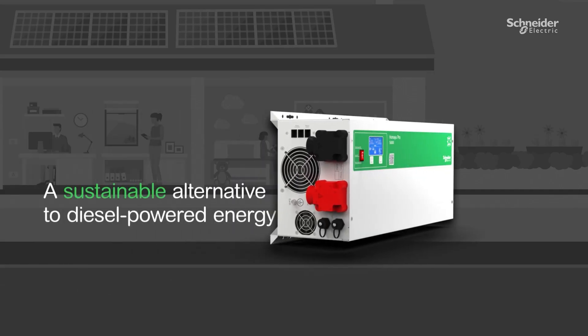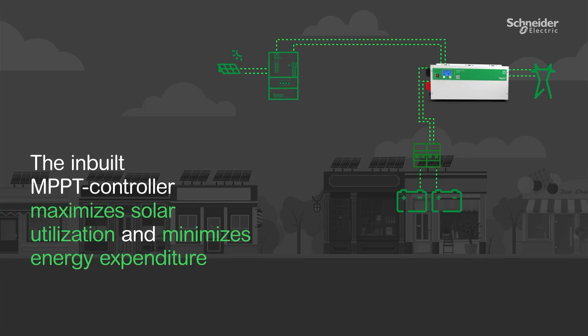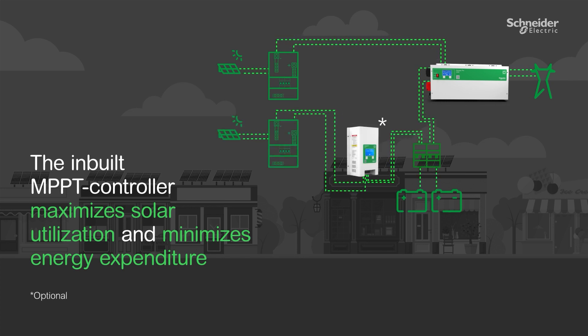This makes it a sustainable alternative to diesel-powered energy. The inbuilt MPPT controller maximizes solar utilization and minimizes energy expenditure.